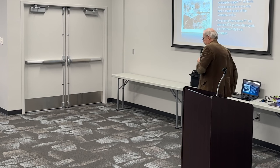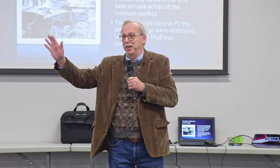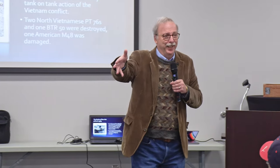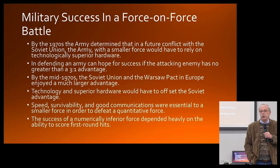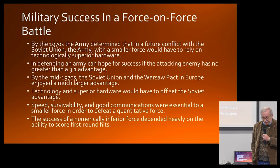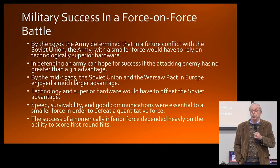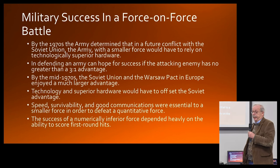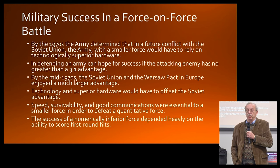The Army decided that by the 1970s, we needed to upgrade our equipment, especially our main battle tank and our armored personnel carriers. The Army refers to those as the Big Five. Today I'm only going to talk about two of the Big Five. In a force-on-force scenario against the Soviet Union and Warsaw Pact nations in the 1970s and 1980s, the Army decided the next future conflict would probably be in Eastern Europe and Central Europe.